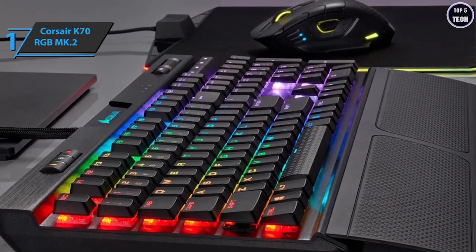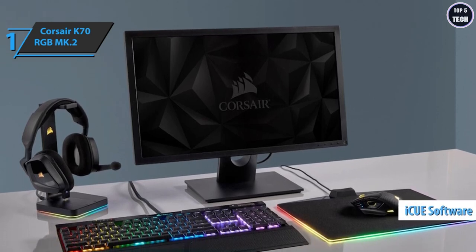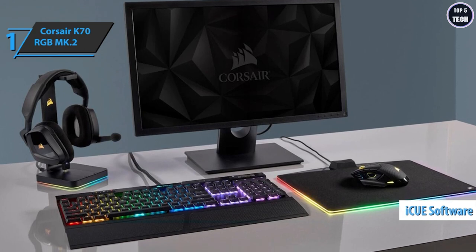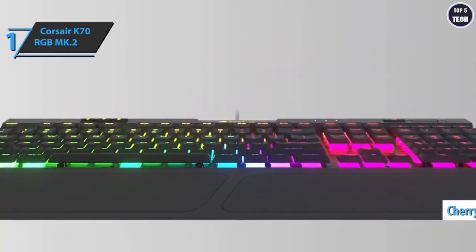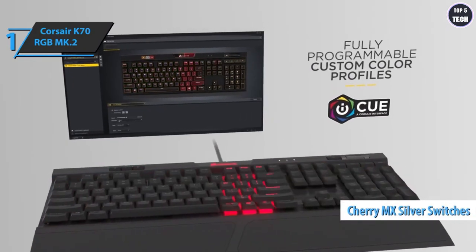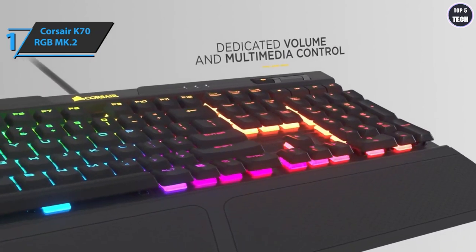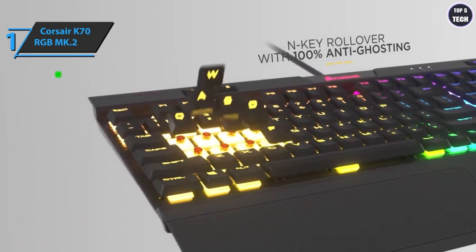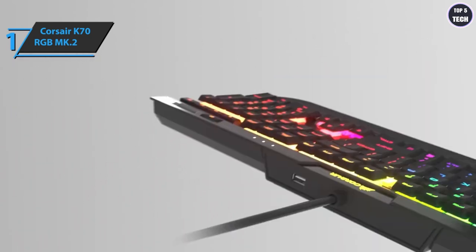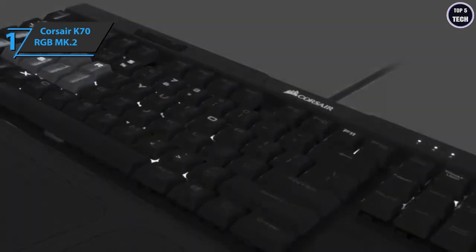Like its predecessor, the K70 MK2 has physical buttons in the upper left corner to change profiles and adjust backlit brightness — these can also be managed through the Corsair Utility Engine software. The most notable upgrade for the MK2 is an additional option for Cherry's new Speed Silver switches, which have a shorter activation distance and require less force than the standard Red, Blue, Brown, or quiet switches. The Speed Silver switches offer a higher level of speed and responsiveness, making the keyboard ideal for gaming with as little resistance as possible between inputs and on-screen results.